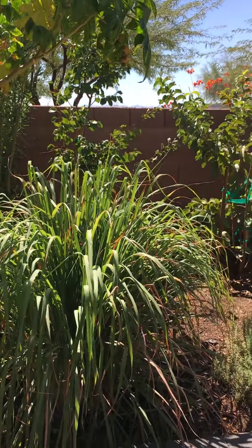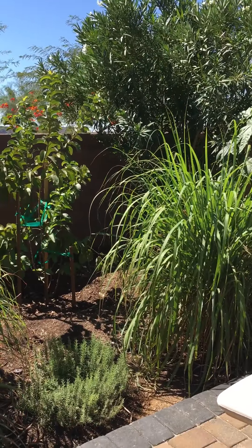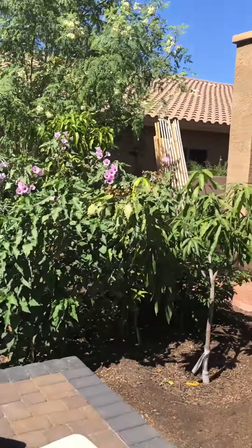So these are the lemongrasses I have, and rosemary. They are on steroids. Look at that height — almost six feet, within three to four months. So that's my yard for now.